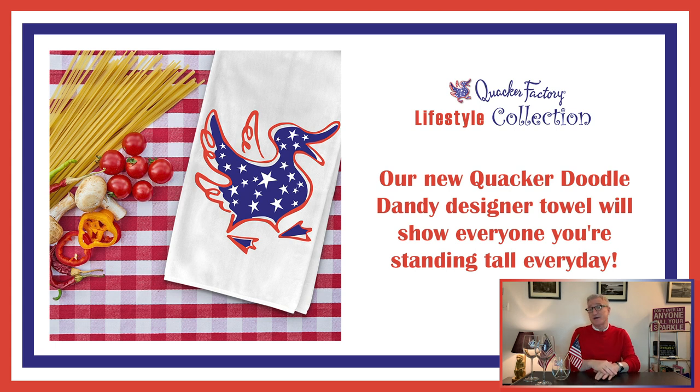We also have a few other Americana-themed kitchen towels, which you can see at www.quackerfactory.com in the Americana collection. Some of those have "Celebrate" written across them with red, white, and blue fireworks. We also have one that says "Life's a Picnic."